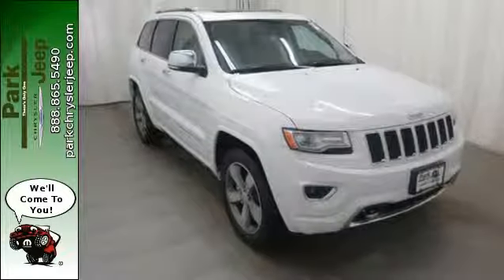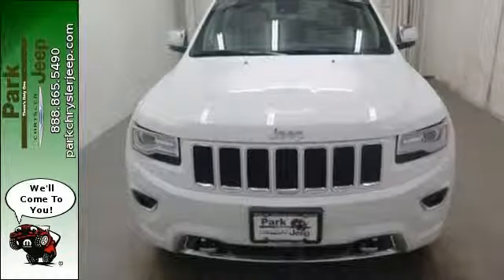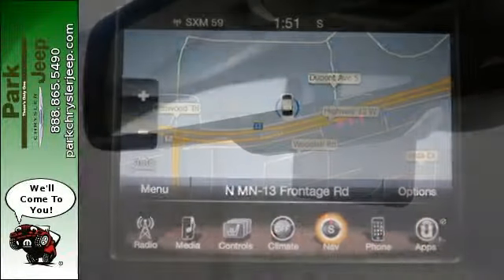Dual-zone climate control sets the temperature as easily as the 8-speed automatic transmission smoothly finds the gear, while you pilot effortlessly with integrated voice command with Bluetooth, the Uconnect system and a touch-screen display.